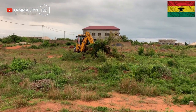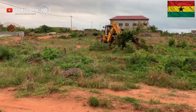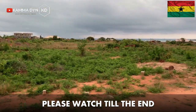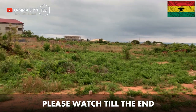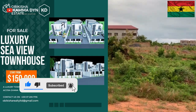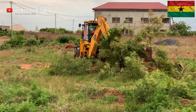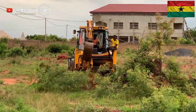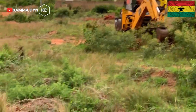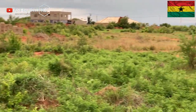Hello, my name is Kamadine and you are welcome to my channel once again. Today I am bringing to you this project that I am personally supervising in New Ningo, in the Ningo Prampram District in the Greater Accra Region. These are four-bedroom townhouses that we are about to build and sell.